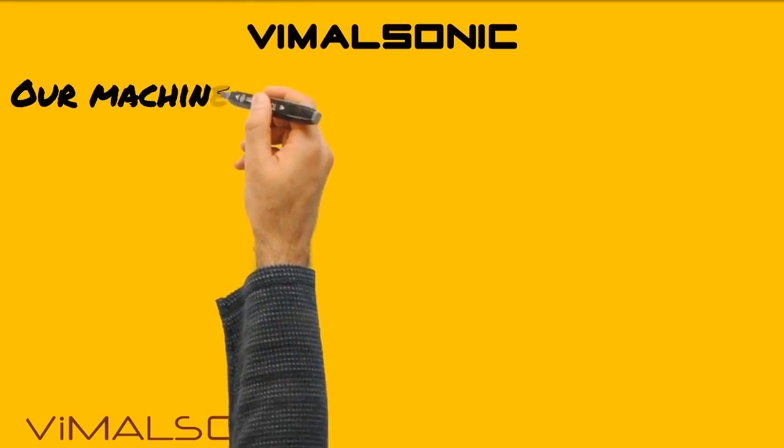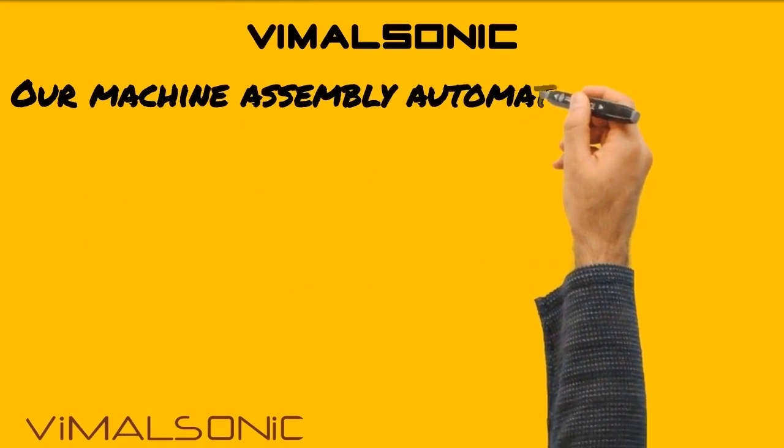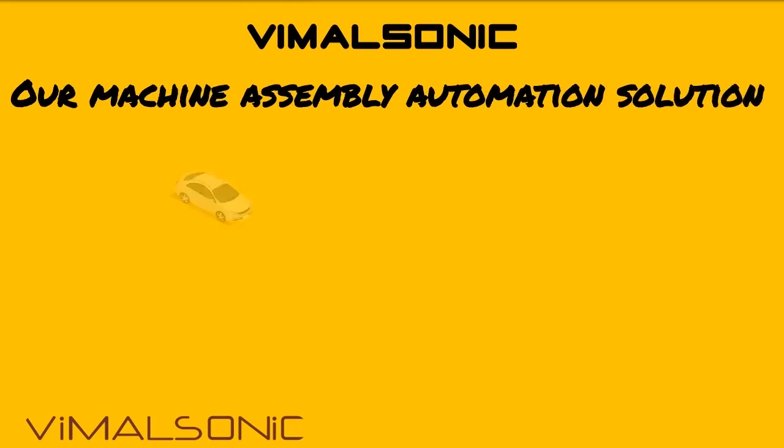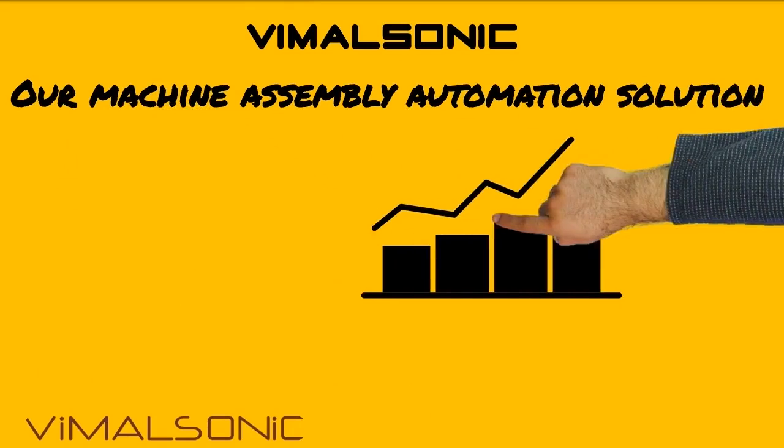Since 2006, VimulSonic has distinguished itself for strong commitment. Our machine assembly automation solutions help the automotive industry to enhance productivity.